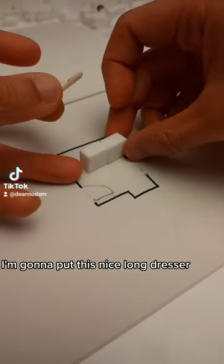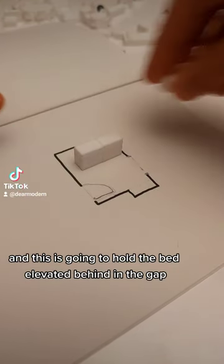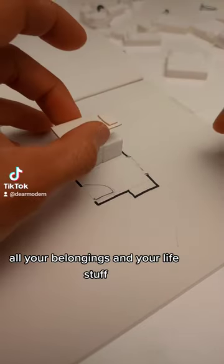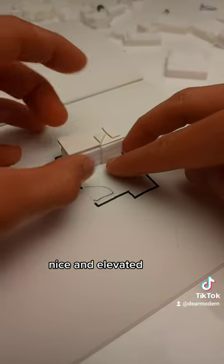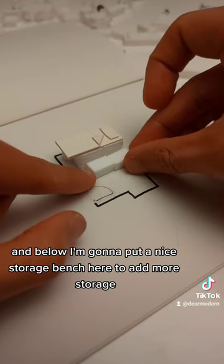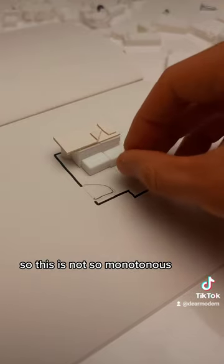Instead, I'm going to get rid of all these things. I'm going to put in a nice long dresser — strong and stable — and this is going to hold the bed and elevate it. Behind, in the gap, that's where you store all the things you don't really touch, all your belongings and life stuff. The bed goes on top, nice and elevated, and below I'm going to put a nice storage bench to add more storage.